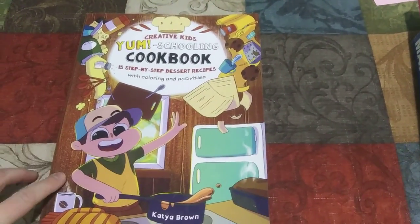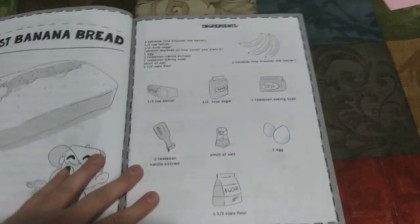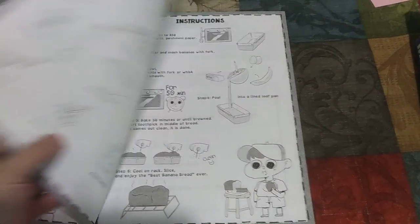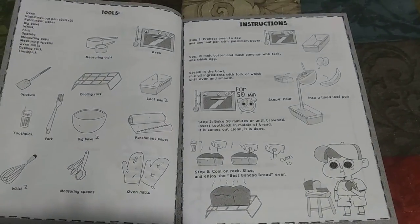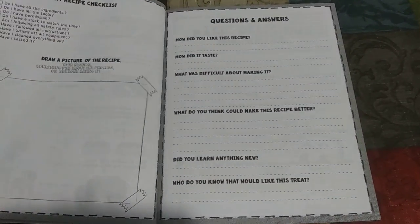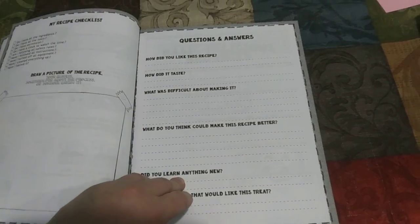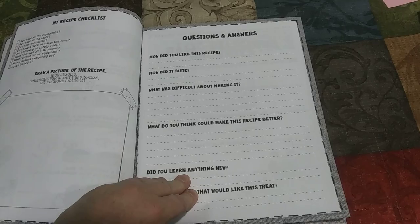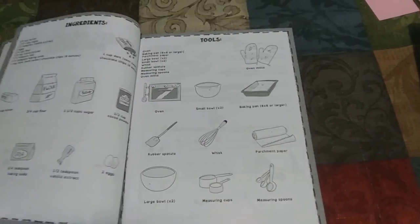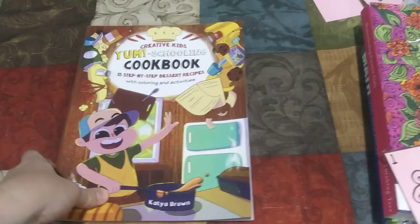For fun, she's going to do the Yum Schooling Cookbook — she's already started working on this. It's really great for her because she's a visual learner. There are pictures of ingredients, quantities, the tools she needs, and instructions. Then she gets to draw a picture of how the recipe came out and journal about it: did you learn anything new, how did it taste, was this difficult to make, what would you do to make this recipe better? In the beginning of the book it also goes over kitchen safety, so that's awesome.